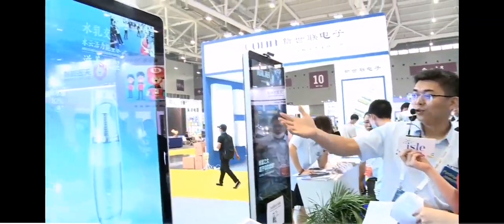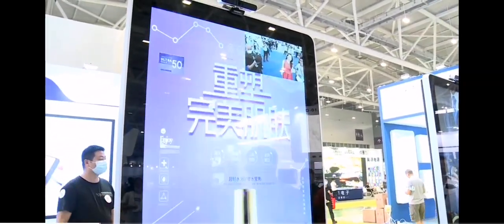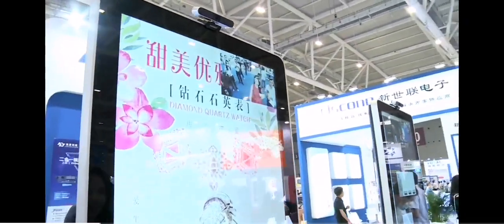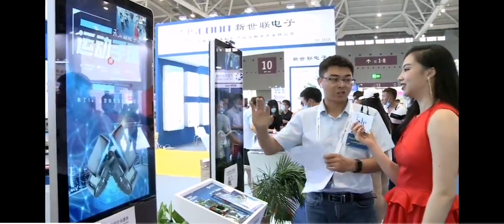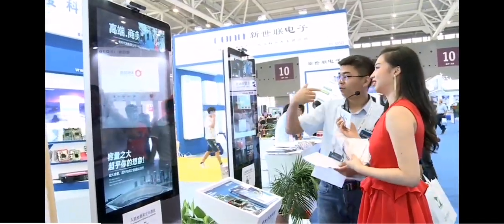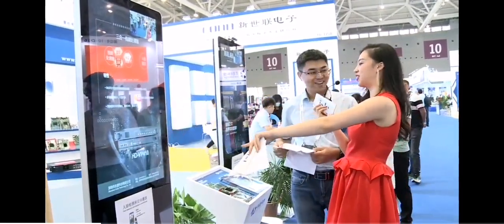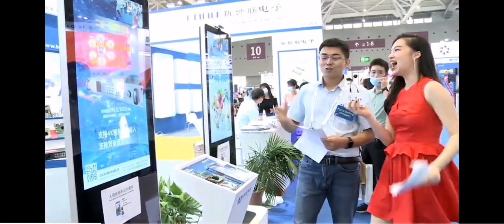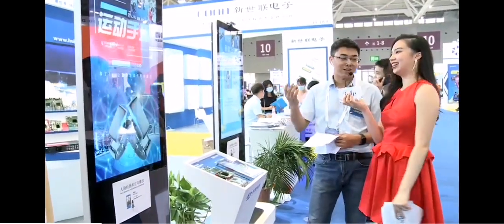The last solution is our LCD solution. We have launched the M10, M20, and M21 products. These products can also use the same app on the phone. There is a camera on the top of the screen that can recognize the characteristics of the audience — for example, age or gender — and it will automatically switch to the program that matches their characteristics.